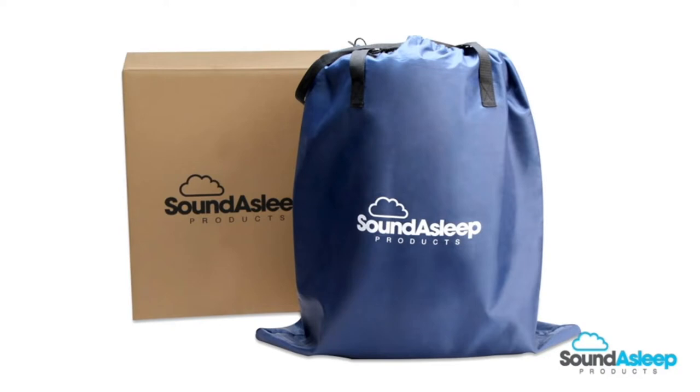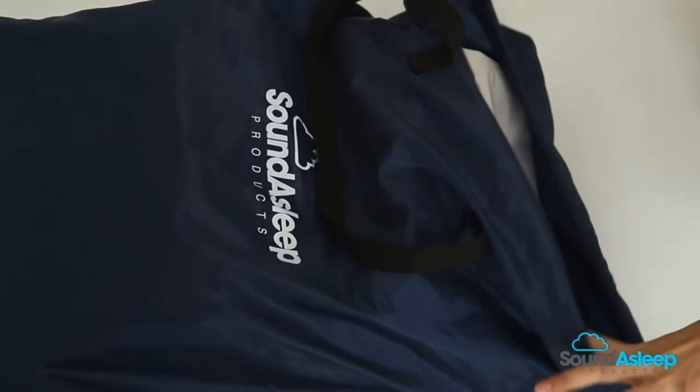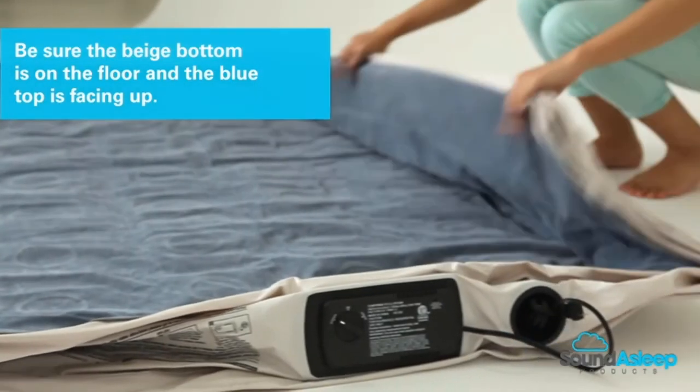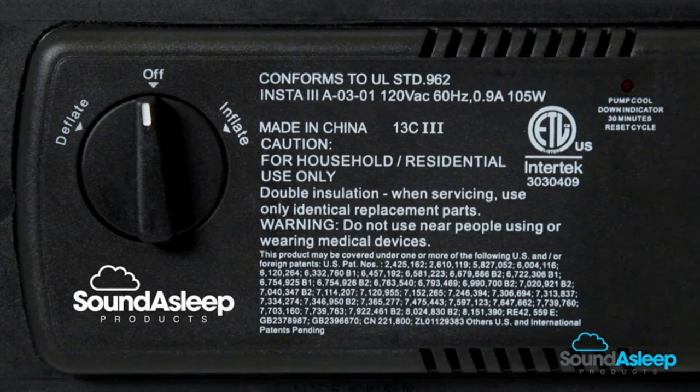Industry-leading design exclusively using Comfort Coil technology and Assure Grip Bottom to ensure firmness and stability — no slipping and sliding. With 48 internal air coils for added durability and support, your bed will remain flat and firm so you can stay sound asleep.